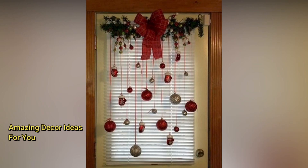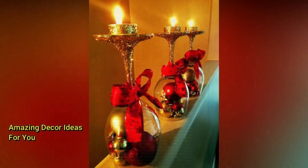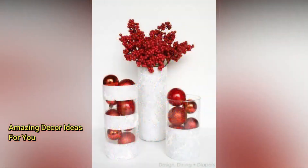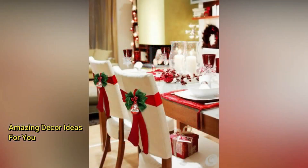That's a wrap on our Christmas decorating extravaganza, and I hope you're now bursting with ideas to make this holiday season unforgettable. Remember, the key is to have fun and let your creativity shine. If you enjoyed this video, please give it a big thumbs up, and don't forget to subscribe for more festive content. Happy decorating, everyone, and have a wonderful holiday season.